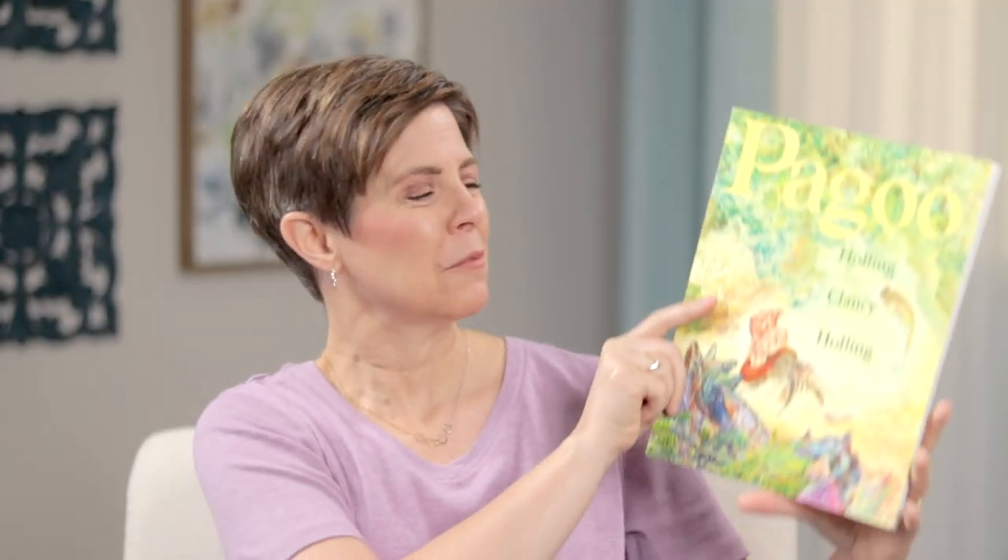Here's an old friend — Pagoo by Holling C. Holling. A favorite author all around. Pagoo follows the life of a hermit crab from the time that he hatches out of his egg until the time he is ready to mate. It describes the efforts he has to make to find his shell home and the dangers he faces living in the ocean. Through his course of life, we meet other sea creatures like mussels and an octopus and all sorts of things. And it's all done in Holling C. Holling style — very living — with lots of information around the edges that you can read if you want to learn more. You could just do the main text or read those extra bits too.